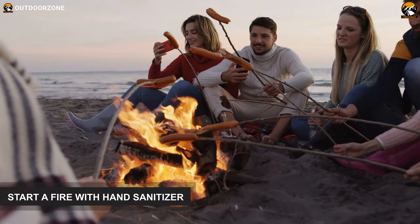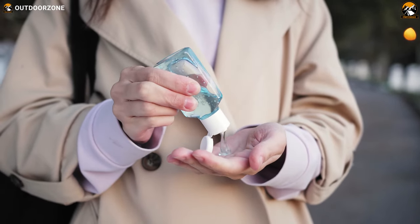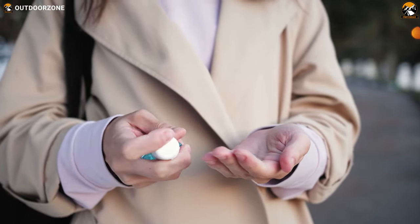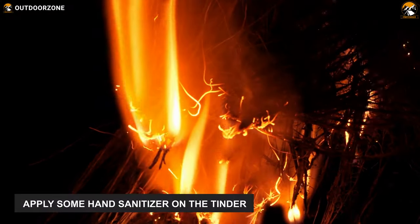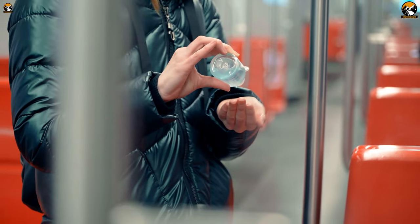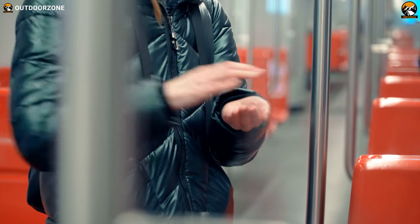Having a bit of struggle starting a campfire? Well, you can use your alcohol-based hand sanitizer and it'll help catch your tinder on fire quickly. Just apply some hand sanitizer on the tinder you're going to burn and use a safe fire starting kit. But be sure to be cautious because alcohol-based hand sanitizers are incredibly flammable.